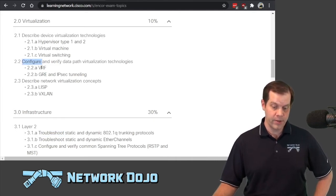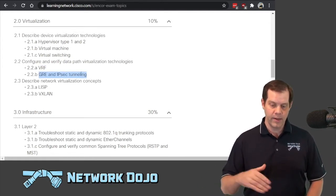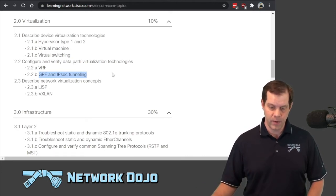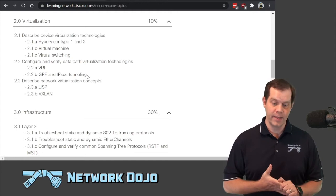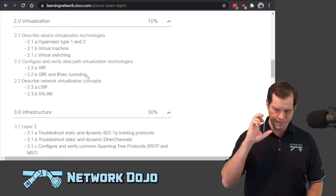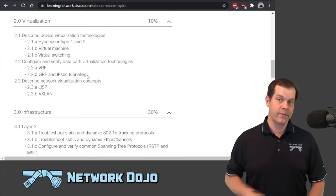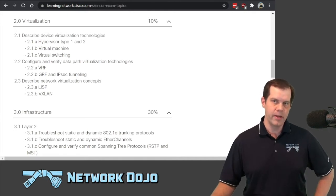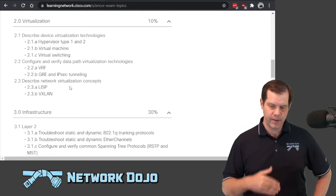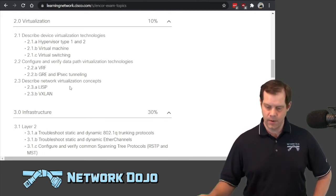For instance, if you see 'configure,' not only do you need to know what VRFs are or what GRE and IP tunneling looks like, you're going to need to know some of the configs that go along with it. And oftentimes if there's 'configure,' there's also 'verify' that goes along with that as well. You're not applying configurations in the exam, but absolutely they can show you configurations and you either need to understand what's happening based on a configuration, or maybe which configuration is correct. That'll identify the type of knowledge you need for each of the different topics.